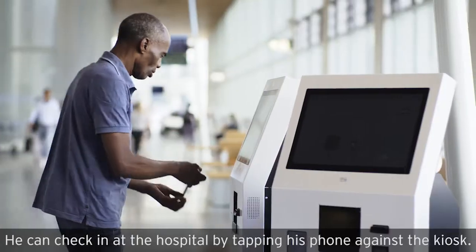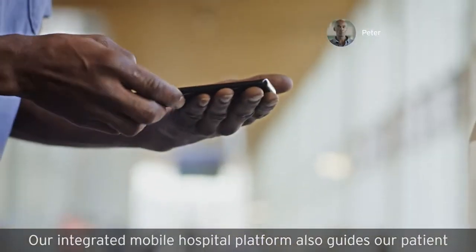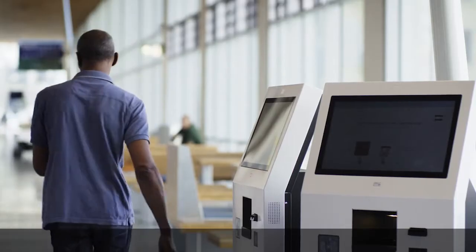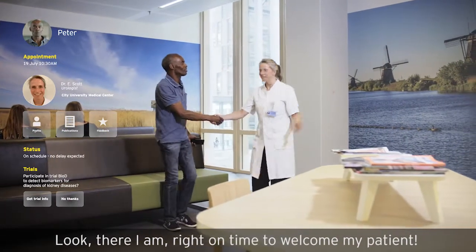He can check in at the hospital by tapping his phone against the kiosk. Our integrated mobile hospital platform also guides our patient to the right place at the right time. And I'm right on time to welcome my patient.